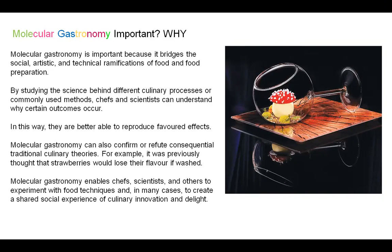Molecular Gastronomy can also confirm or refute consequential traditional culinary theories. For example, it was previously thought that strawberries, if washed, would lose their flavour. Molecular Gastronomy enables chefs, scientists, and others to experiment with different food techniques and in many cases try to create a shared social experience of culinary innovation and delight.